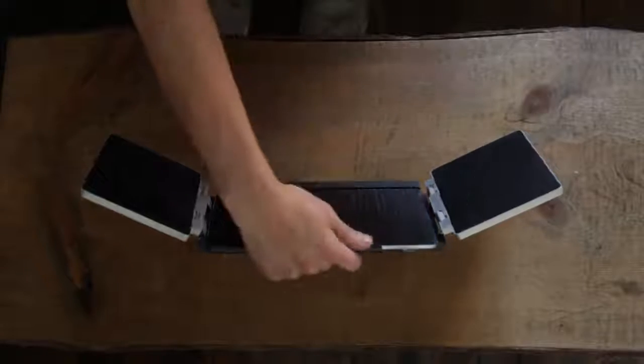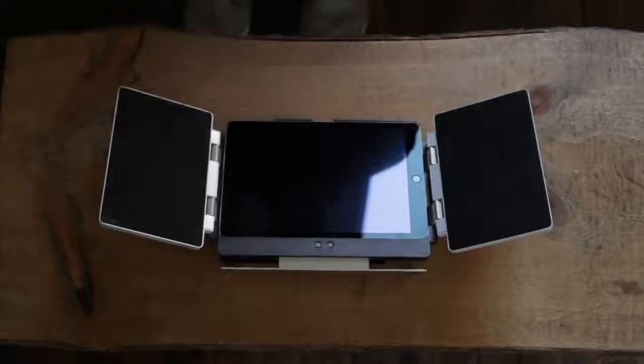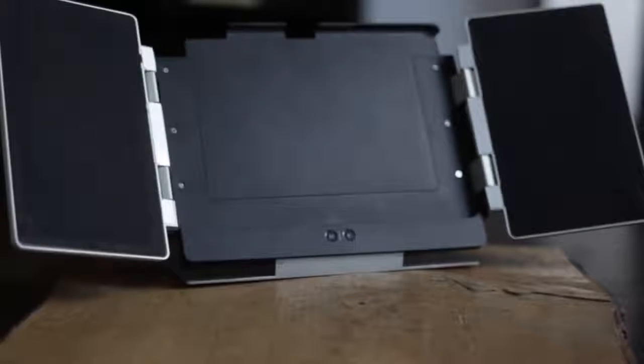Change the angle for optimal viewing, turning your iPad into a movie theater, or for ease of use to type and interact with apps. For those without an iPad, AMP is still for you.